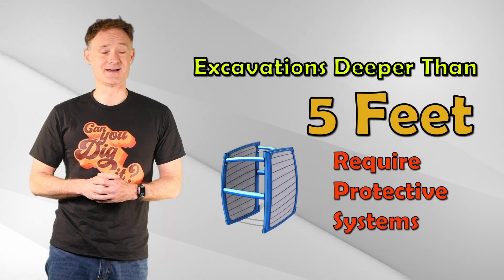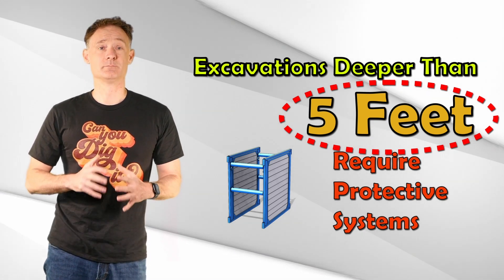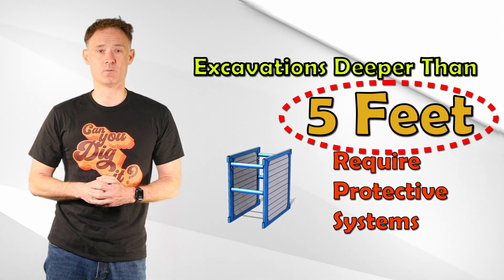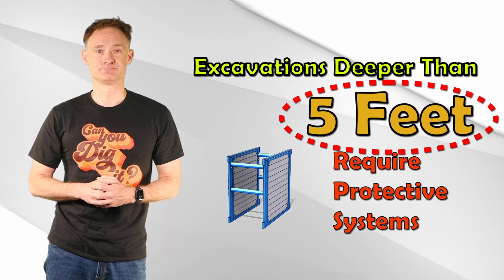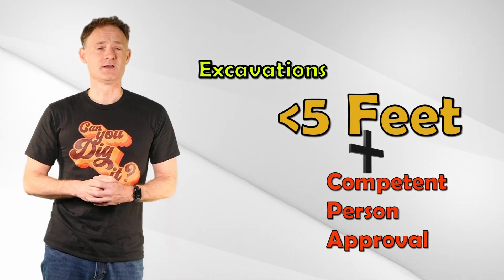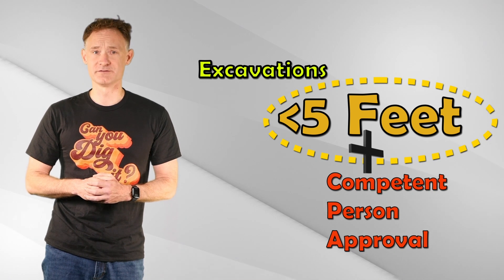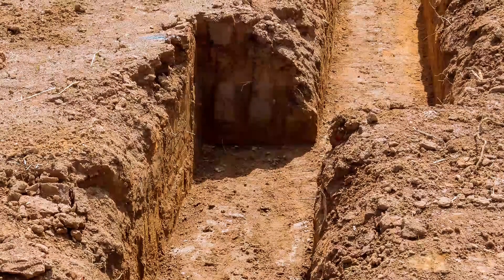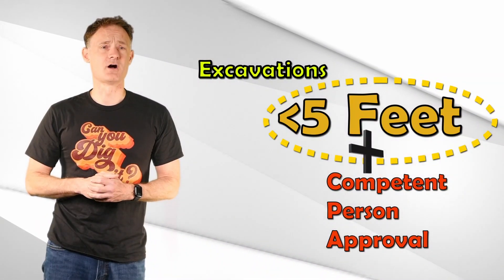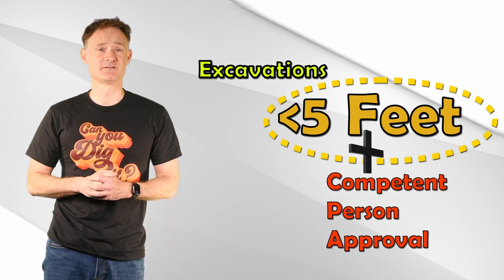Excavations deeper than five feet, not in stable rock, require protective systems. The employer will select a protective system appropriate for the soil type and work conditions. If the excavation is less than five feet deep and a competent person has inspected it and verified no risk of cave-in, it may be made with vertical sides and no protective systems. Protective systems are also not required for excavations deeper than five feet that are in stable rock.